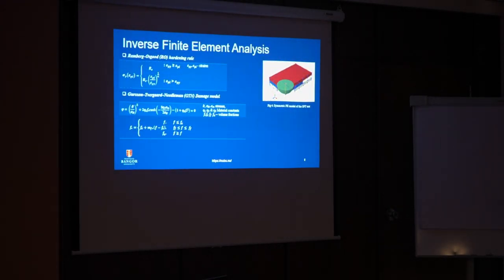As we are planning to investigate damage behaviour, we started with inverse finite element analysis. We first considered the hardening model and the damage model. For the hardening model, we used a Ramberg-Osgood (RO) model considering both elastic and plastic strength behaviour — the first two terms represent material strength before and after the plastic region. For the damage model, void nucleation growth can be considered. I will not go into detail on each parameter here.